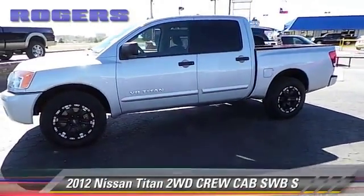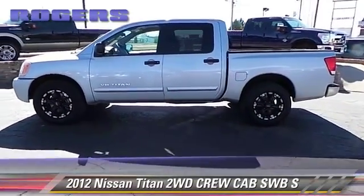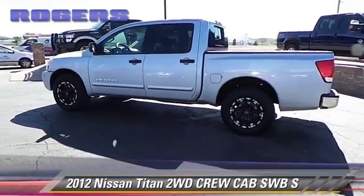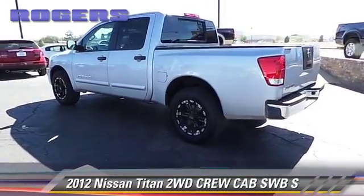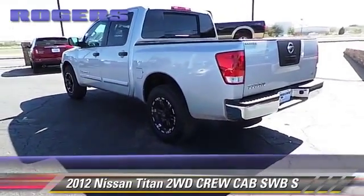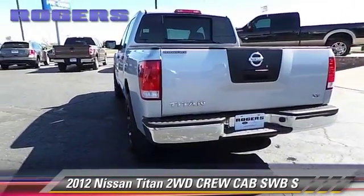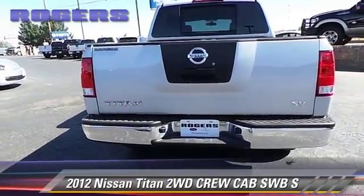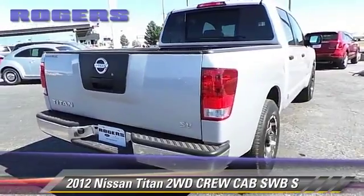This is a crew cab pickup truck with an automatic transmission. This Nissan, with fewer than 40,000 miles on the odometer, is well equipped. It features dual front airbags, bed liner, and tilt wheel. Comfort and convenience features include power door locks, cruise control, and keyless entry. Give us a call to schedule your test drive today.